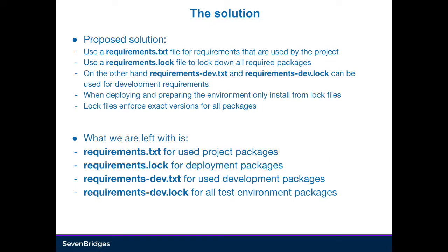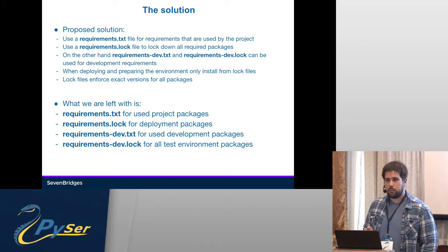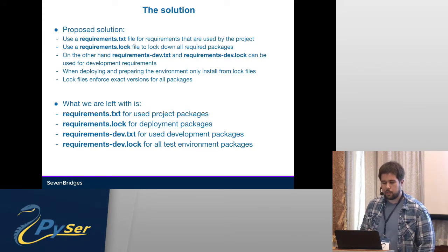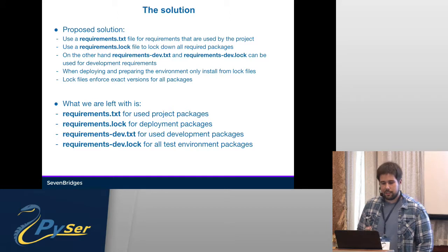Here's a new proposed solution. We use a requirements.txt file for all requirements that we directly use in the project — for example, you use Django, you just put Django there. A requirements.lock file will lock down all required packages for that specific project. On the other hand, we can have development tools like PyTest or Flake, and use dev.txt and dev.lock to specifically lock down our testing environment as well. When deploying, we only install from lock files, and that way we make sure we always have this exact same environment. Exact versions will be enforced in those lock files using only equals.